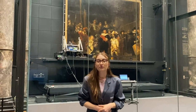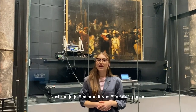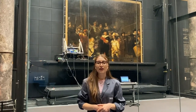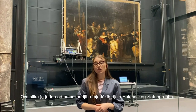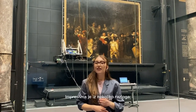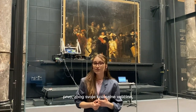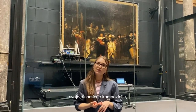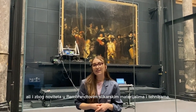This is the Night Watch. It was painted by Rembrandt van Rijn in 1642, and it is on view here at the Rijksmuseum in Amsterdam. This painting is one of the most famous works of art of the Dutch Golden Age. It is impressive for several things: first, its colossal size, the striking light and shadow effect, its dynamic composition, but also the novelty in Rembrandt's painting materials and techniques.